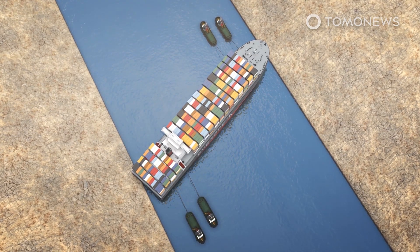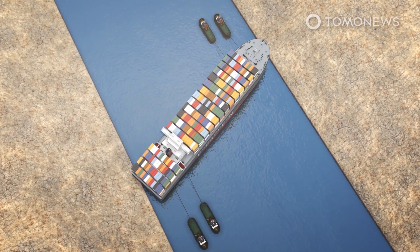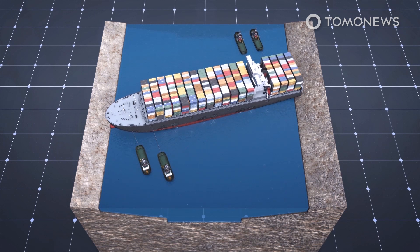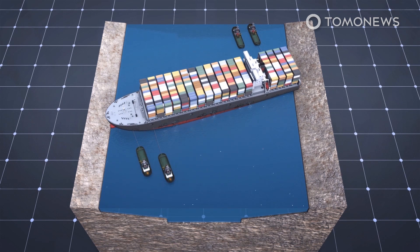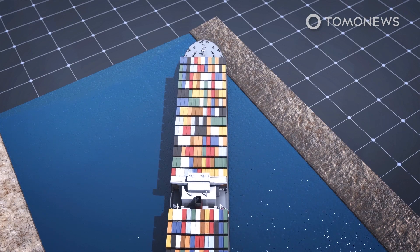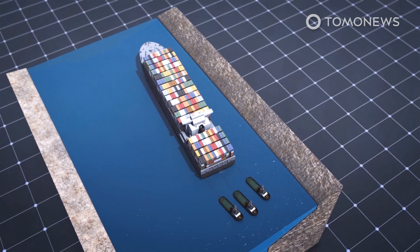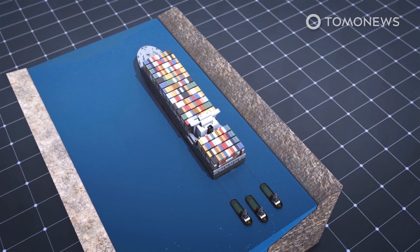Workers managed to free the rear part of the ship first, swinging the stern into the canal, while the bow was still stuck in the sloping sand that forms the side of the canal. At that stage, tugboats were used to make sure a gust of wind and currents did not push the stern back into the bank while workers were still working to free the bow. The six-day blockage cost Egypt an estimated $14 million per day.